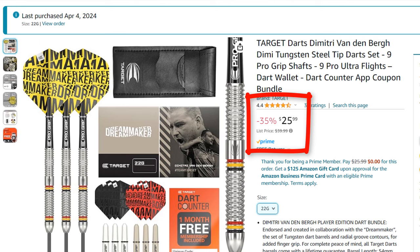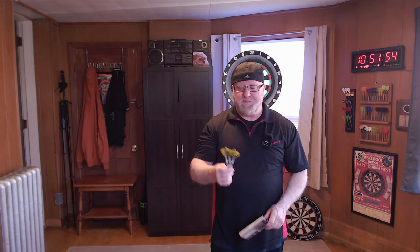Check this out — 26 US dollars. They come in 22, 23, and 24 grams, and of course I went with the lightest version at 22 grams. I just cannot wait to share this set with you.